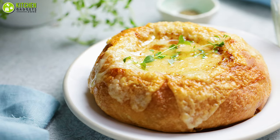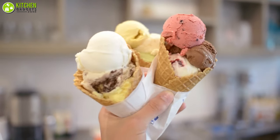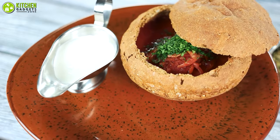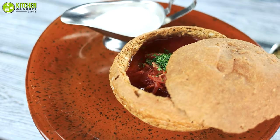Why do you think French onion soup is served in a bread bowl, or soft serve ice cream tastes the best in a cone? Well, it's simply because eating something delicious from an edible bowl makes it even more delicious.